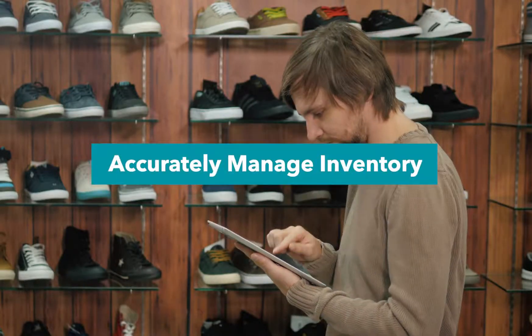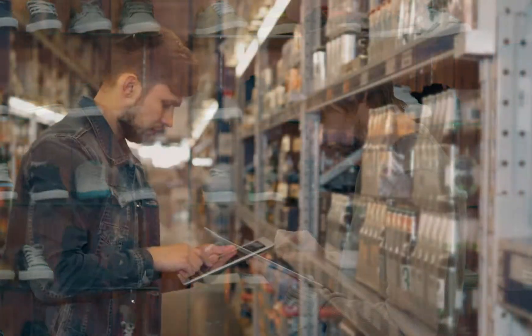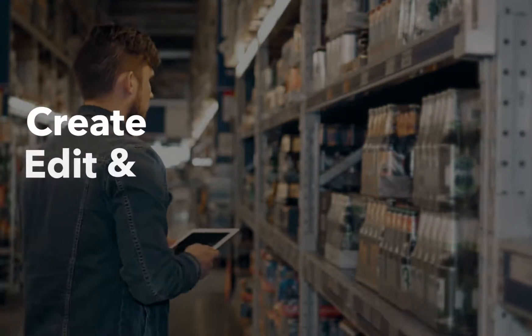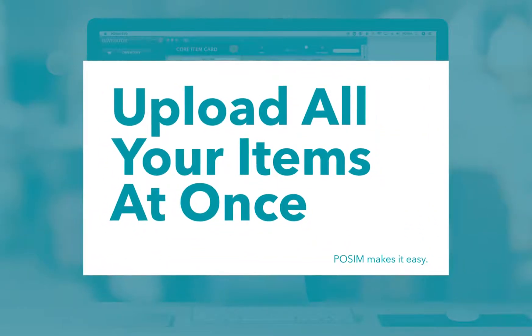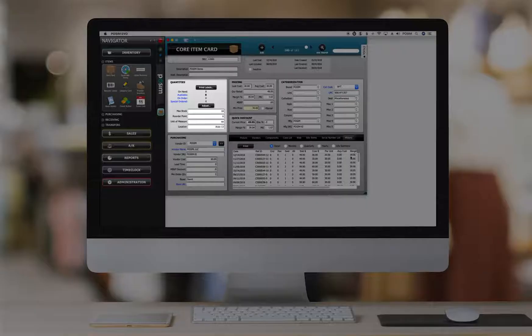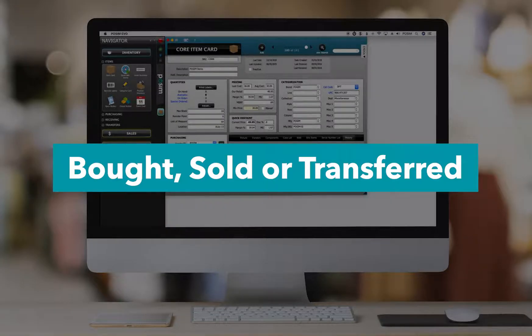Whether you have 10 items or 10,000, accurately managing inventory is a daily task for any retailer. Possum provides intelligent and easy-to-use features to create, edit, and track items throughout the retail life. You can upload thousands of products at once, or create items one at a time. Either way, your products will have several fields to help categorize and store their specific information. We have fields to track on-hand quantities, retail price, and detailed item history, to name a few. We even have records for each time the product was bought, sold, or transferred.